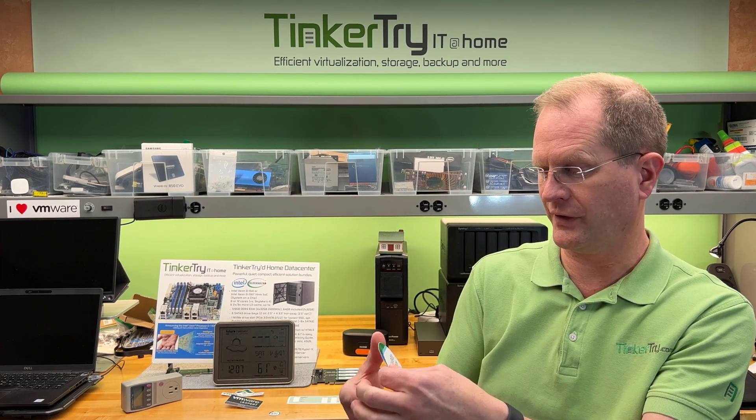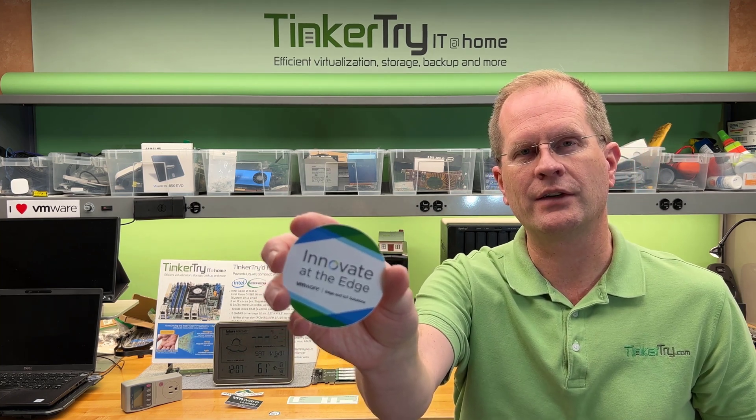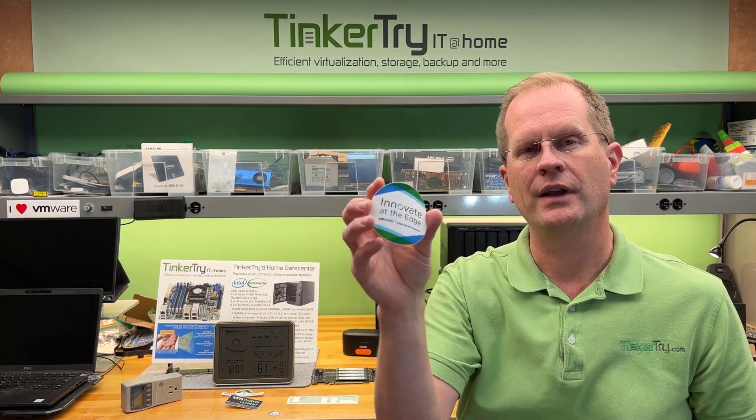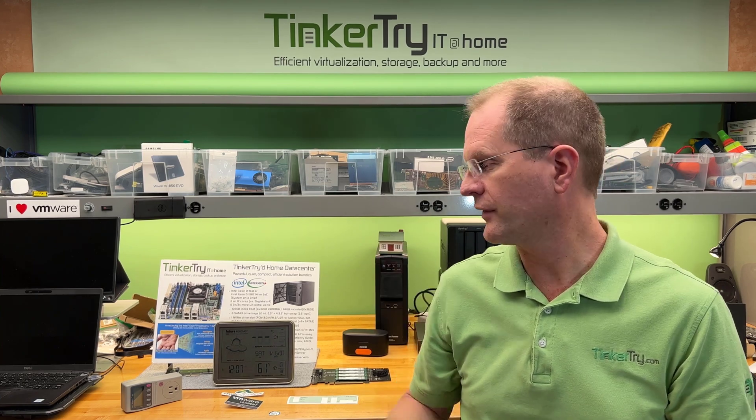Those are just some of the programs that I'm stoked to keep on using. This is also just a fun sticker I got at VMworld 2017 — VMware talking about being at the edge. VMware ESXi hypervisor running on edge computing devices like the Xeon D1700 — that's what has me stoked for this year of 2022.